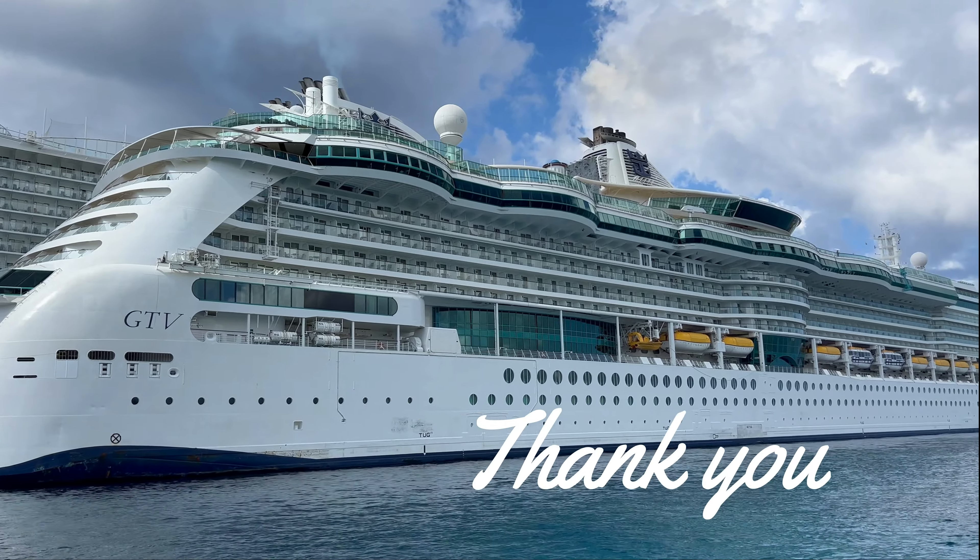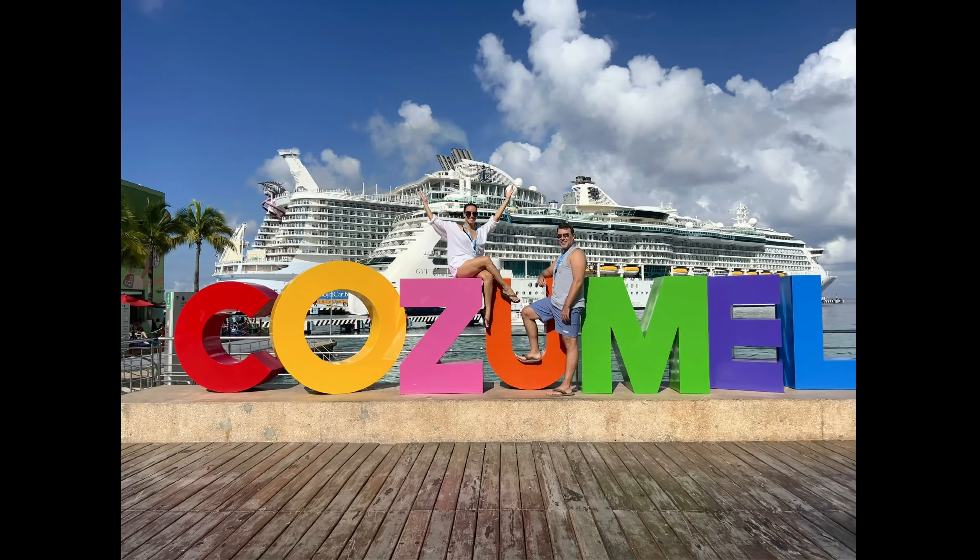We had a great time on the Fury catamaran and aboard the Radiance of the Seas. Thank you for following us there and back, and we'll see you on our next adventure.